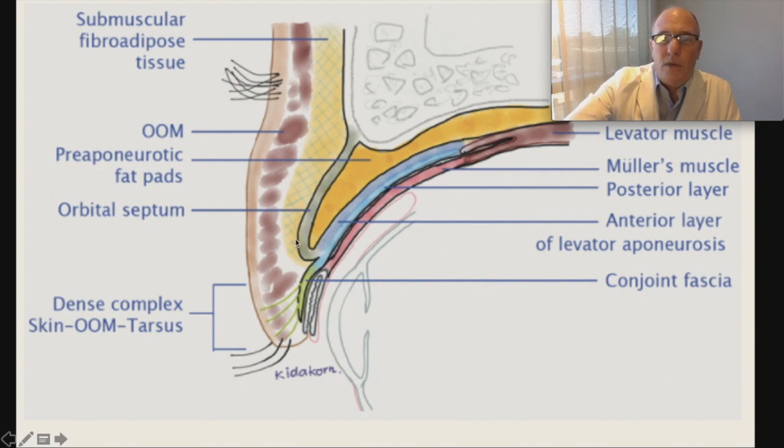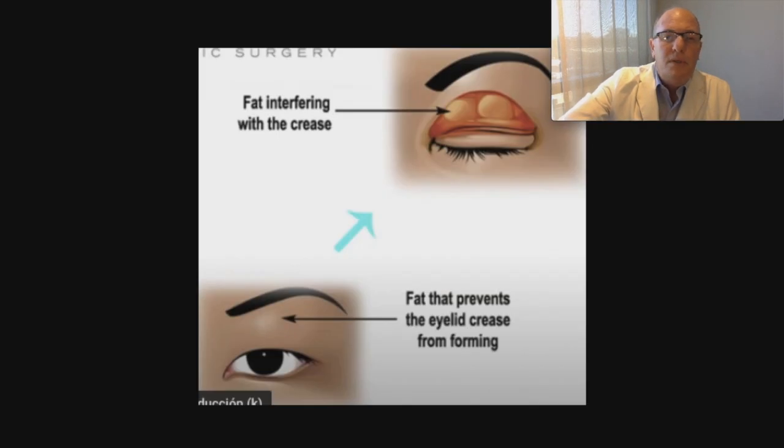All this fat from the submuscular and the pre-aponeurotic area prevents the levator from going into the dermis and producing the typical crease that we have in the Occidental eyelid. As we can see here, these fat pads prevent the eyelid crease from forming.